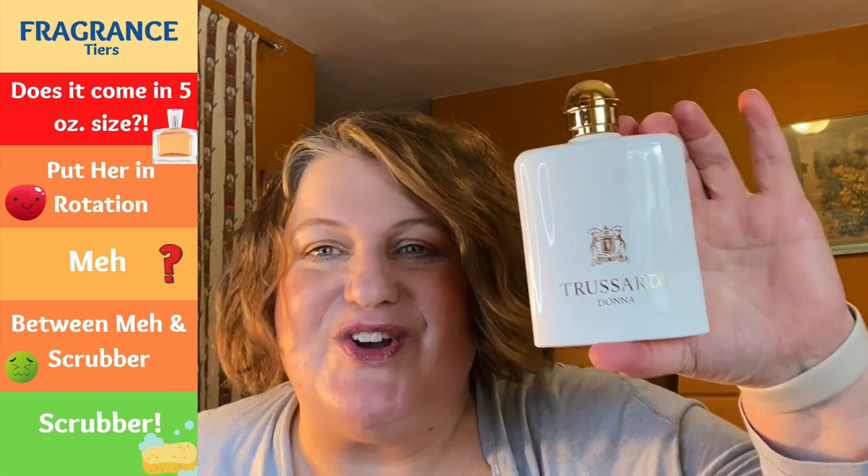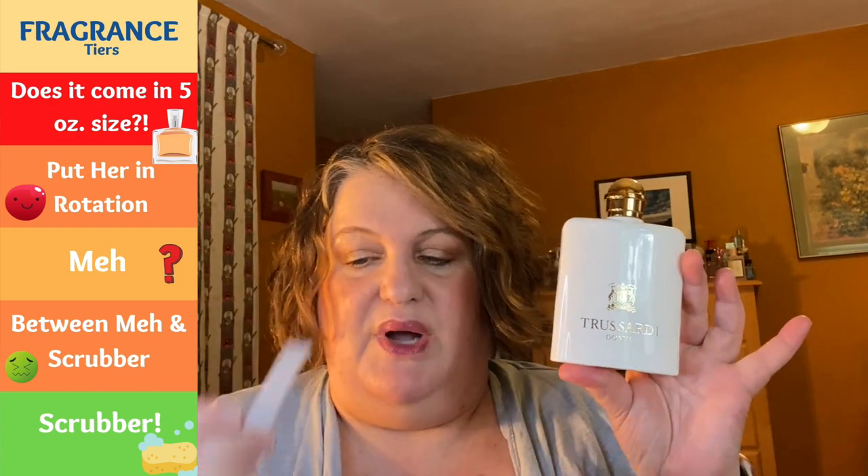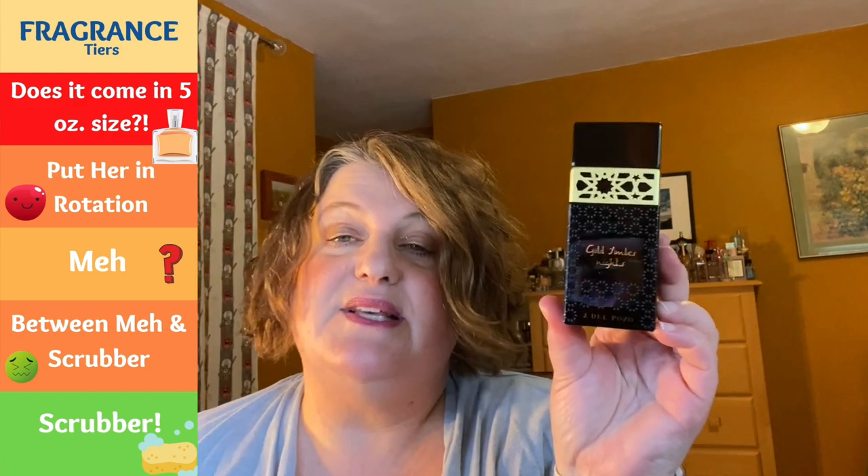We've got Trussardi Donna — this is the Eau de Parfum. This one is really having a moment; it's very popular, I think for good reason. This is a solid rotation. I think the bottle is really cool — a very pretty floral, gorgeous to me — perfect for springtime but would also work really well in summer. Solid rotation: Trussardi Donna Eau de Parfum.